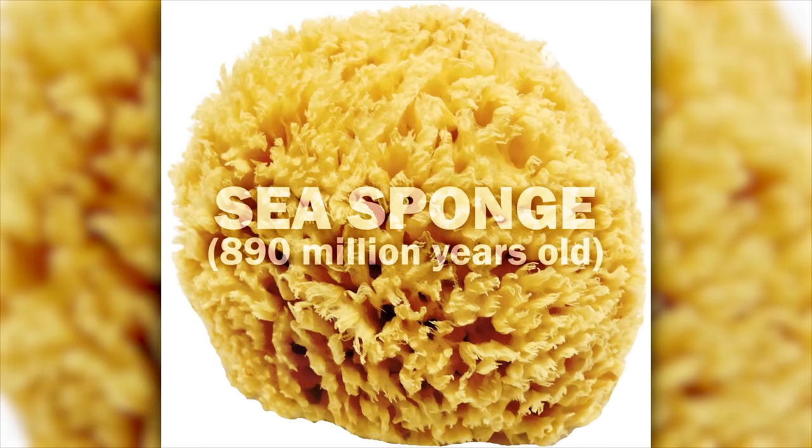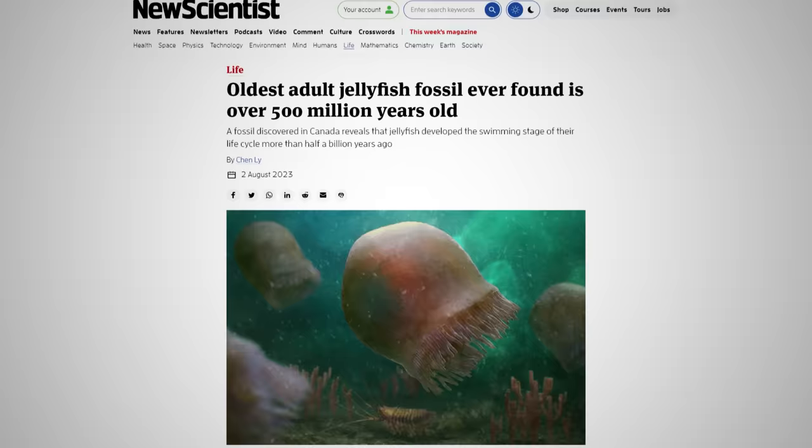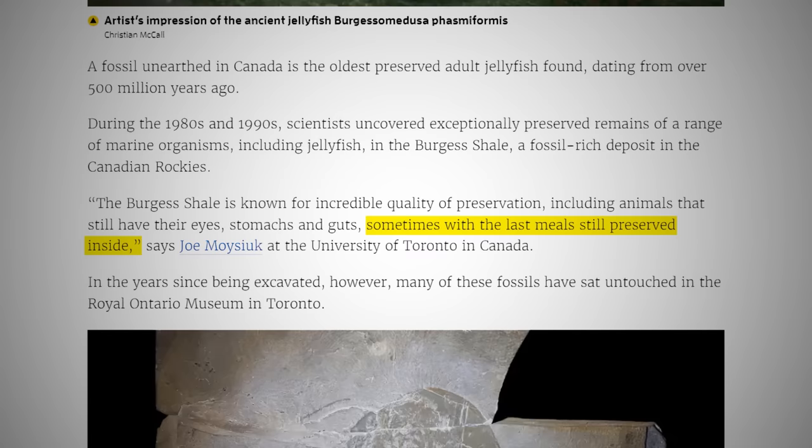But a couple hundred million years younger than the boring sea sponge. Some of the Burgess Shale fossils are so well-preserved that they show what an animal's last meal was. So just know that 500 million years from now, alien archaeologists are going to judge you for eating ham and cheese hot pockets the night before you died — just something to think about.